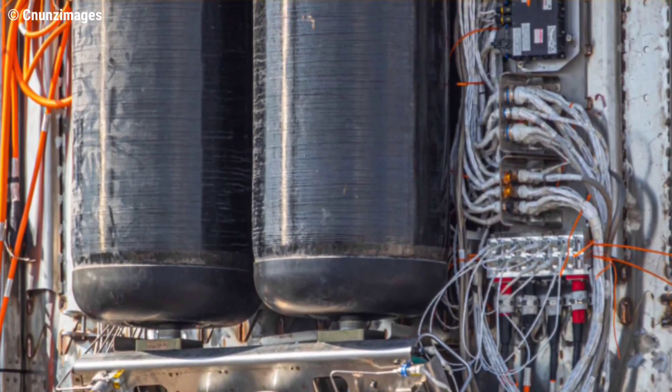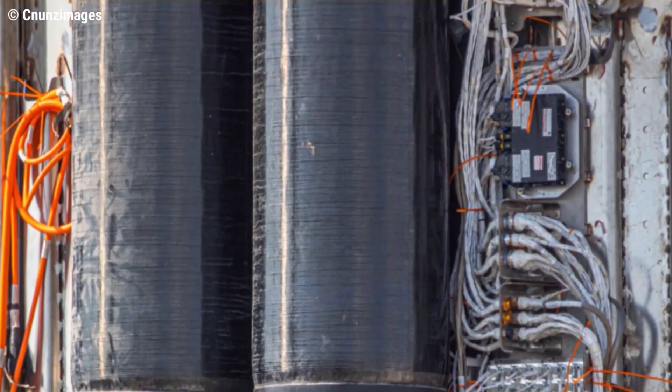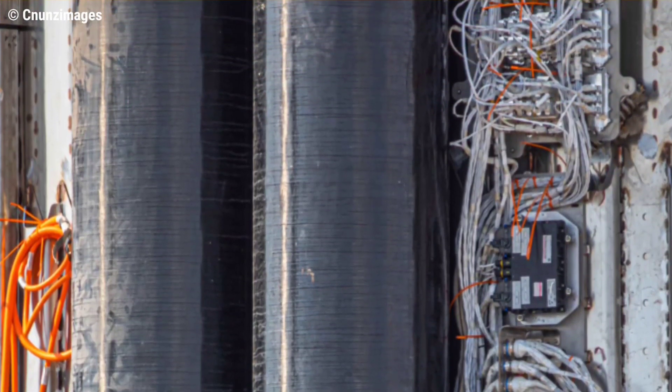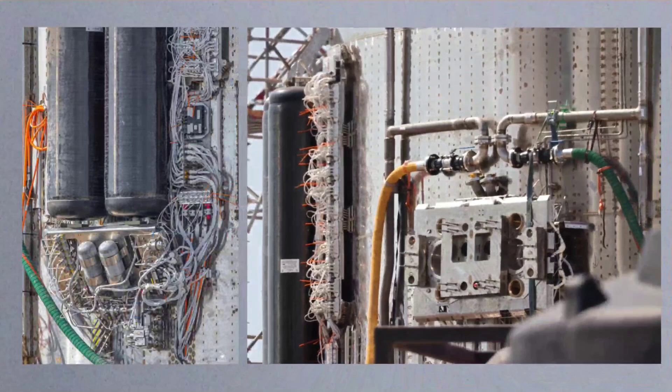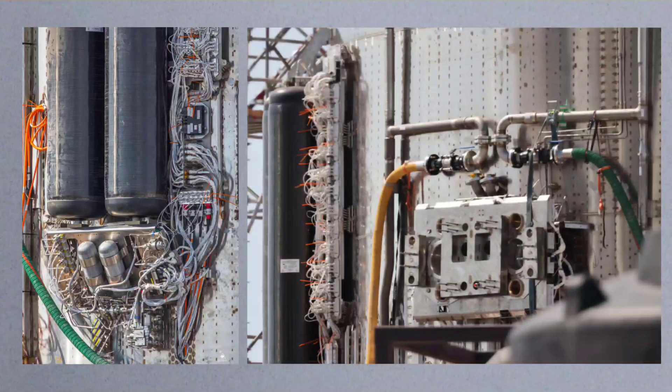Unlike Starship, which has an expansive skirt section perfect for stowing away sensitive plumbing and avionics, Super Heavy has an unusually short interstage and no real skirt, meaning that all the extra hardware SpaceX has installed over the last month or so is impossible to hide.